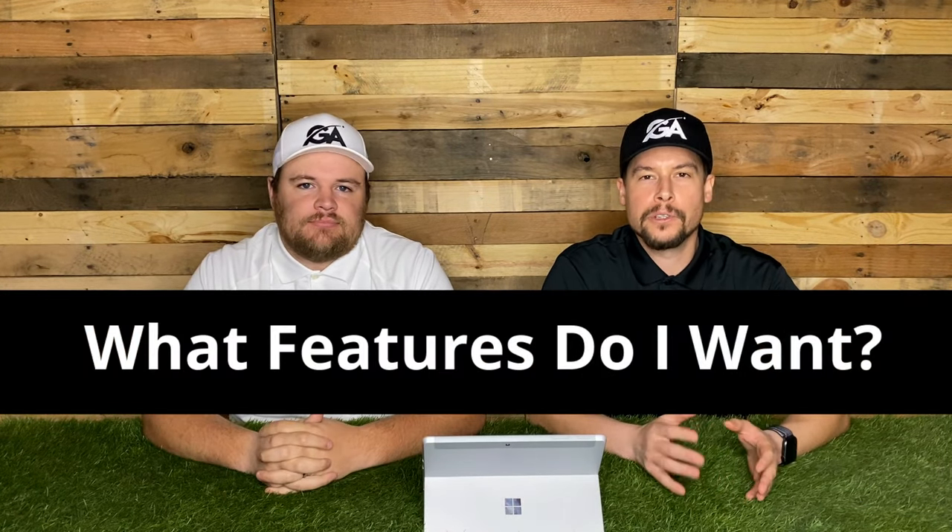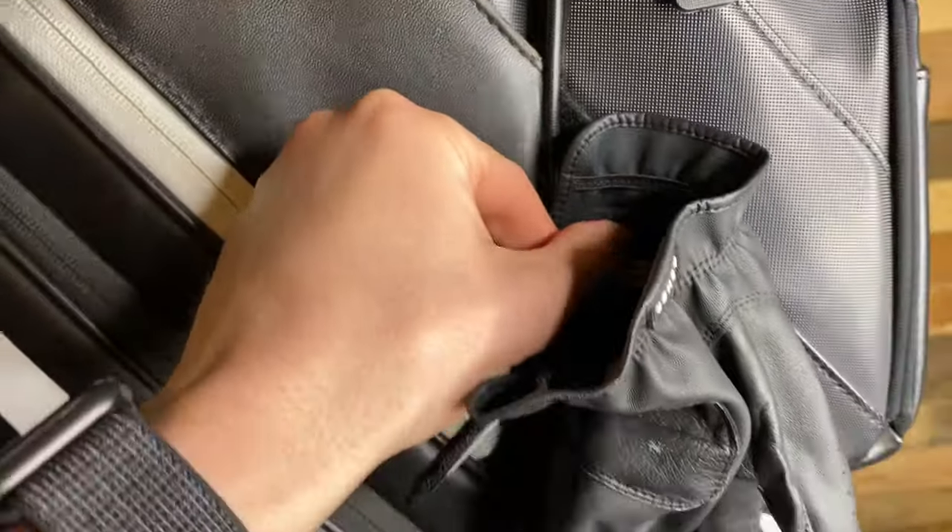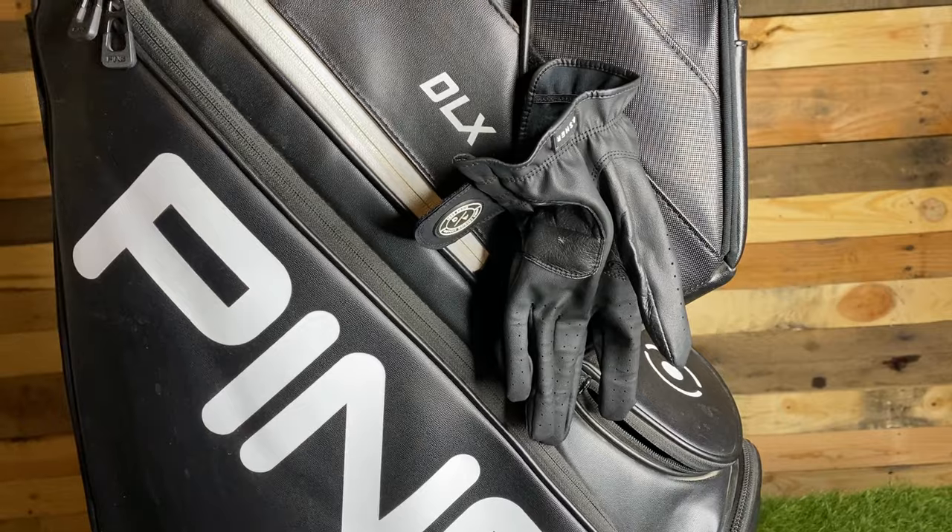Once you decide which type of bag you want, the next thing to look for is the features on the bag. There are a lot of different features and different bag companies have different cool things, so you want to look into them to make sure when you get it, you're not looking at your friend's bag wishing yours had something. One of the top features I like is a little Velcro on the bag where you can put your golf glove — you just stick it on there in between shots. That's pretty standard but double-check to make sure.